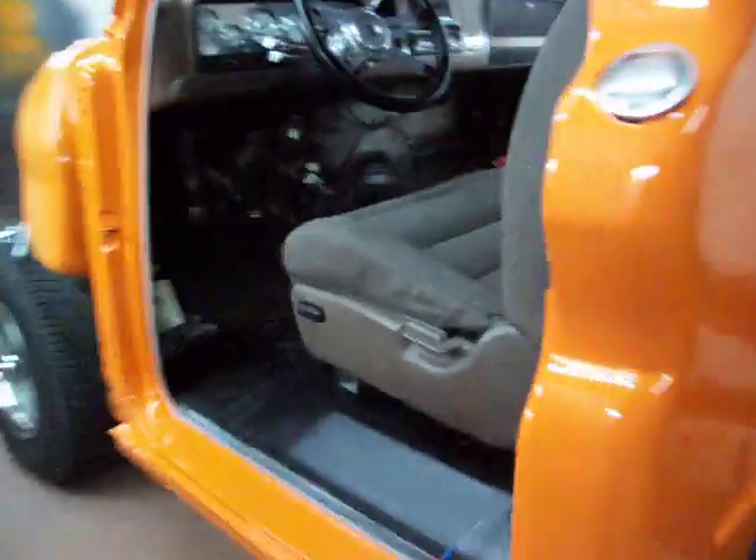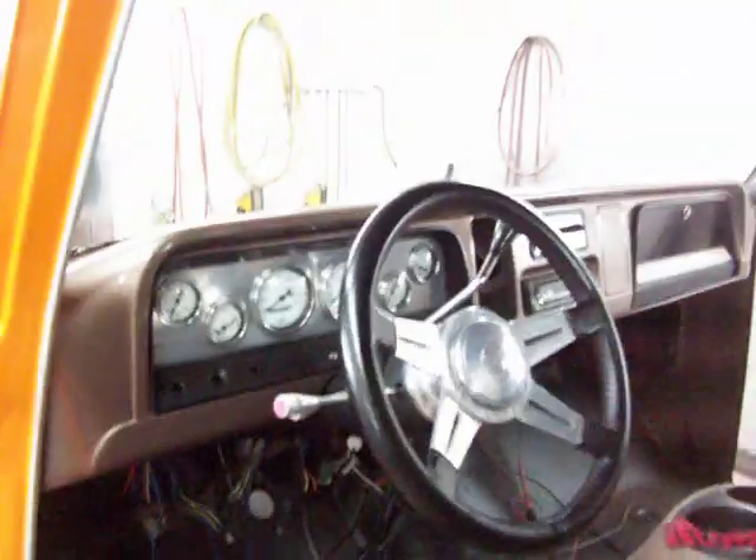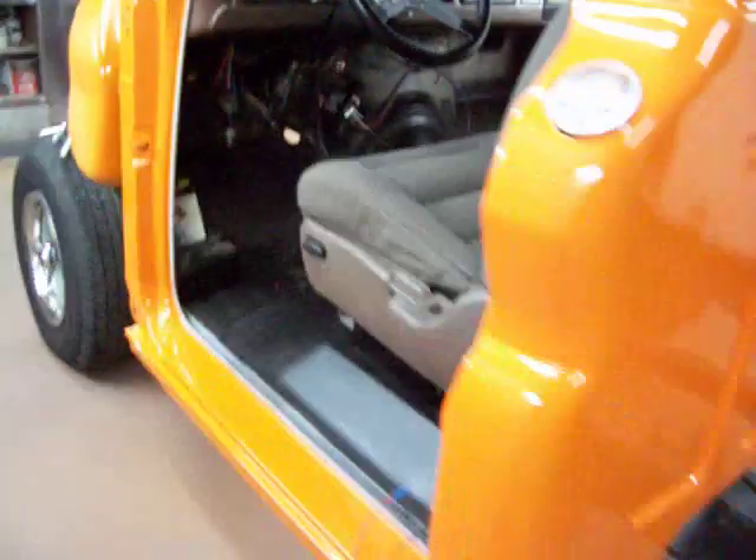We got out here today and got a steering column mounted. That looks pretty. Coming along pretty fast on this thing. Got his seat set in there. He ain't got his carpet. I was hoping he'd come in today, but he's getting everything mounted in and set up. So I mocked up how he's going to do it when he gets his carpet and all in. But she's looking pretty.